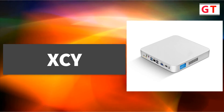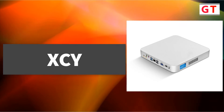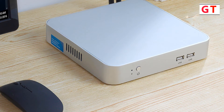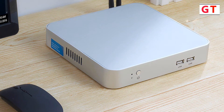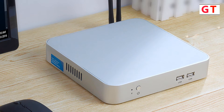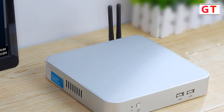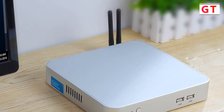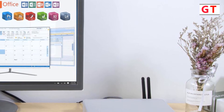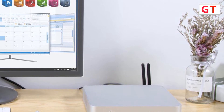XCY Core i7 Mini Computer — brand XCY, model X26, with processor options including Intel Core i5-7200U, 3317U, and i7-4500U. The intelligent control fan provides stable heat dissipation: the built-in low-noise cooling fan features fast heat dissipation and low noise, ensuring stable PC operation over long periods. 802.11 B/G/N wireless Wi-Fi ensures stronger signals and faster speeds, giving you fast and stable internet connections with Wi-Fi coverage throughout your home.